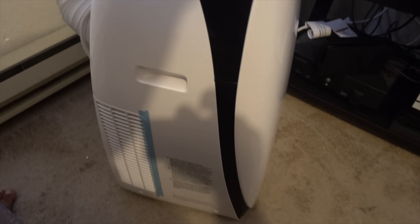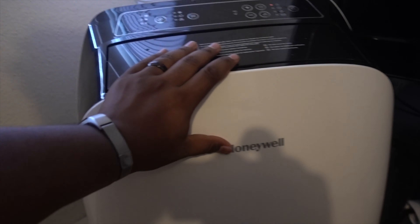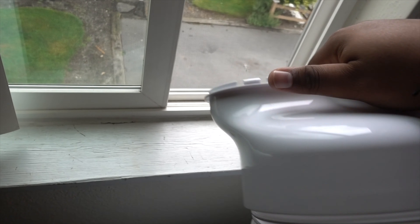Also, having it not in the window makes it far easier to move around if need be, because of the wheels on the bottom of the AC unit. I could just roll it from room to room — I'm not always going to be in my bedroom. I can take it from my bedroom, unplug it, roll it into the living room, plug it in, attach the tube to the window, and I'm ready to go with AC in my living room. That's what makes it far more worth it than one of those big units stuck in the window.